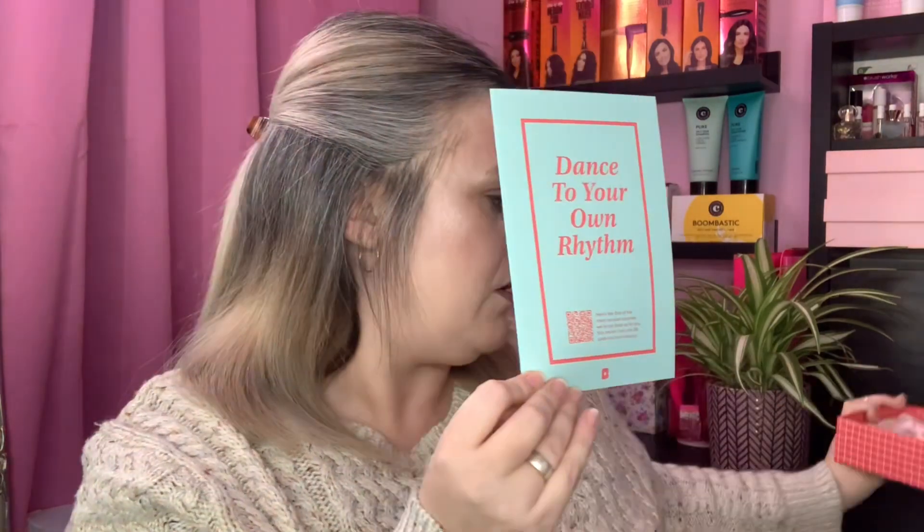Here we have the edit card. Let me just pop that down — the edit card has information on all the products that are in the box, and we will be referring to this throughout the video. Here is a little sneak peek — let's have a dig through to see what we've got.